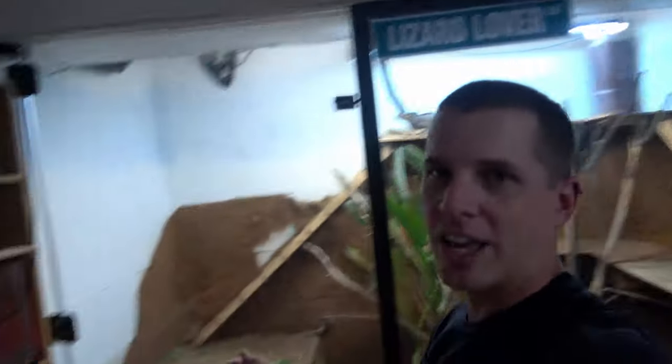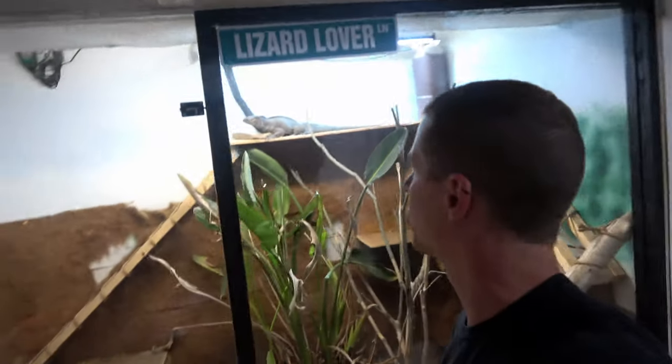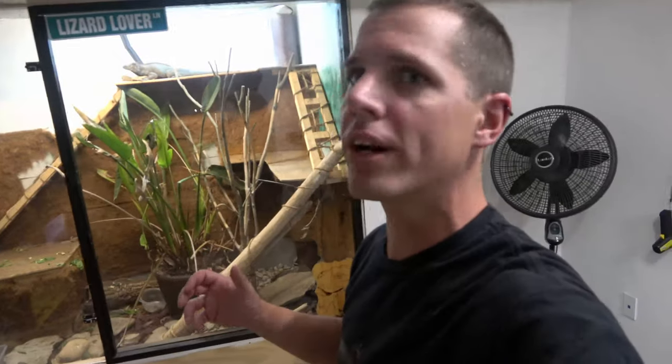Those are just some geckos that happen to be chilling right here next to Ronnie and they were out. I just wanted to show those to you real quick. Ronnie's fantastic — if you were going to get a big lizard that you wanted to hang out with that acted like a dog, the rhino iguana is really super chill and super fun to hang out with. I would highly recommend them.